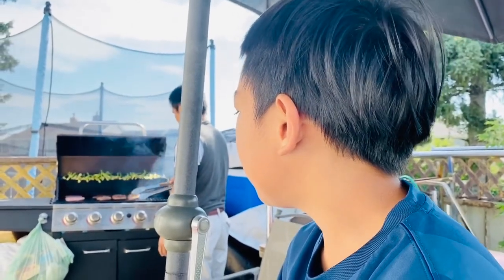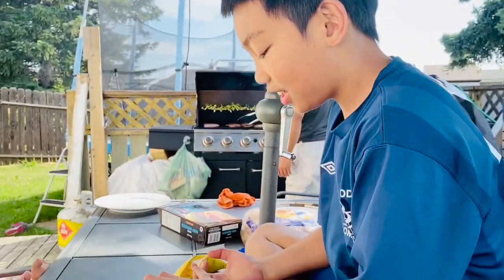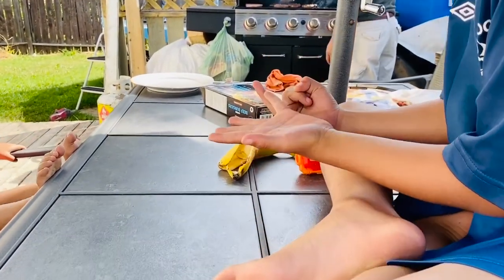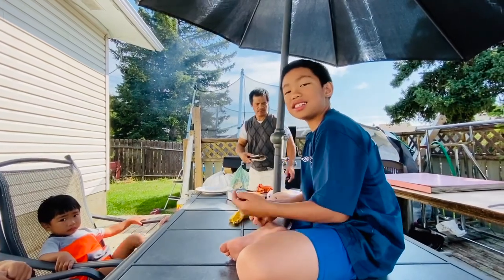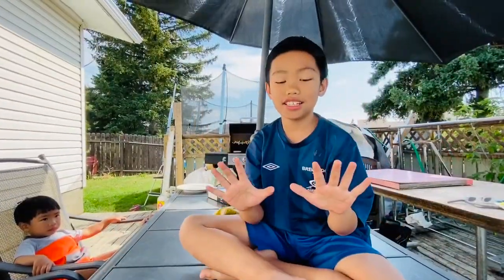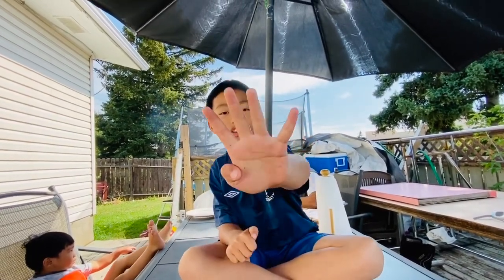Five take away two. Five take away two? Yes. That's really easy. That's three. No, that's two. What? Five take away two. One, two. Ten take away three. Ten take away three. One, two, three. Seven. Good job. How about six take away two? Six take away two. One, two, four. Awesome.